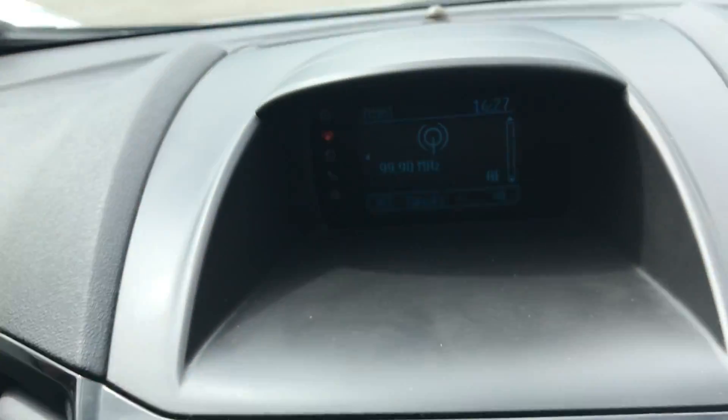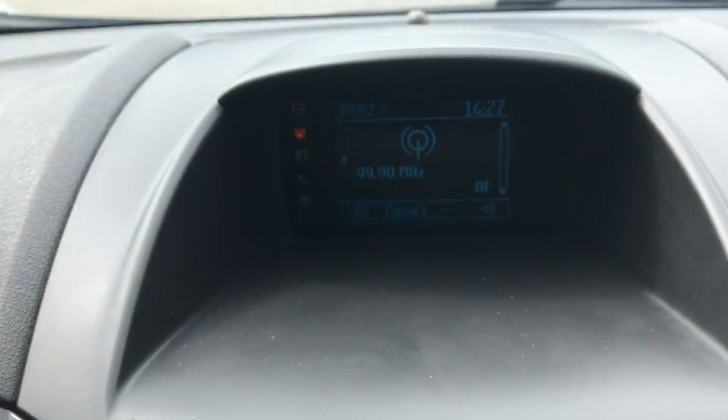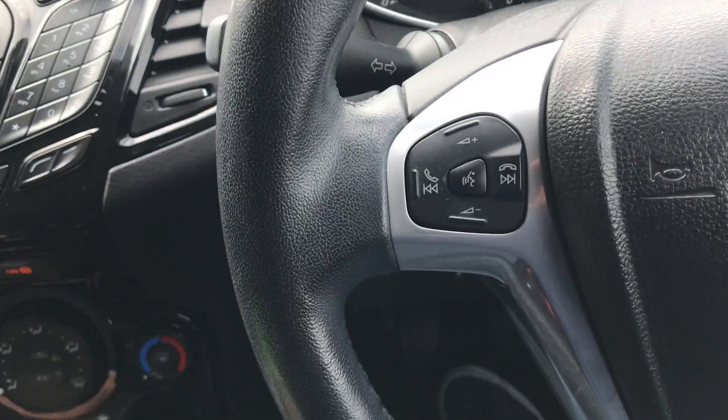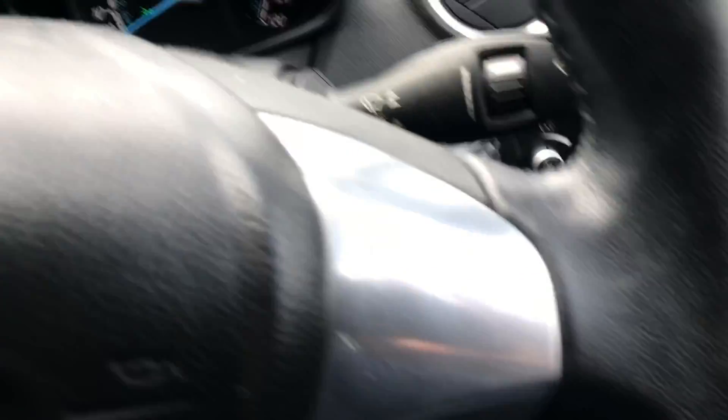Radio system including phone, multifunction wheel powering the phone, 60,422 miles, front electric windows and mirrors.